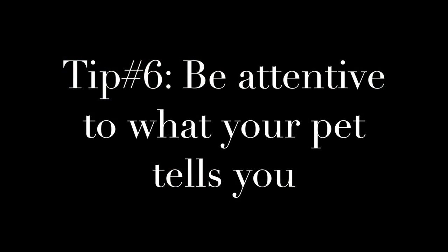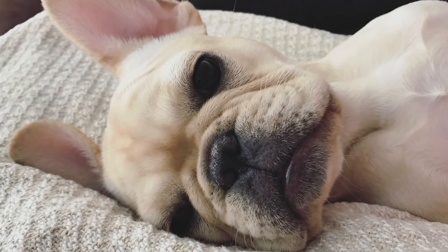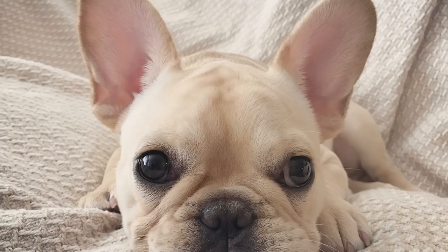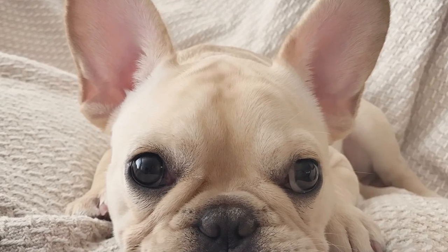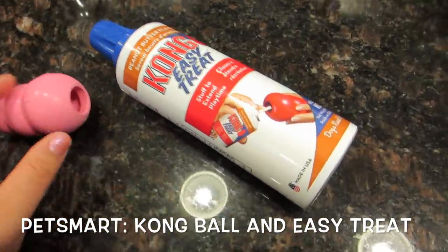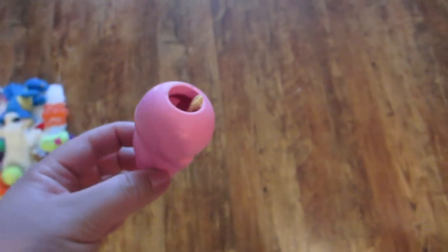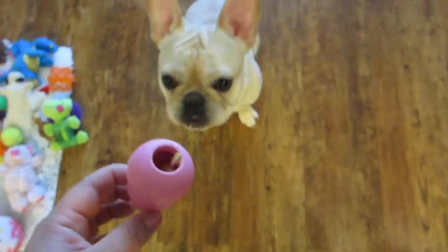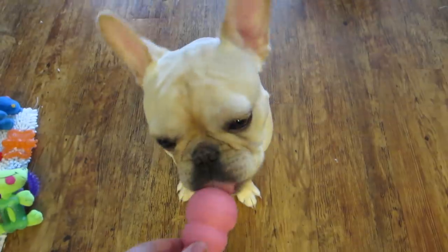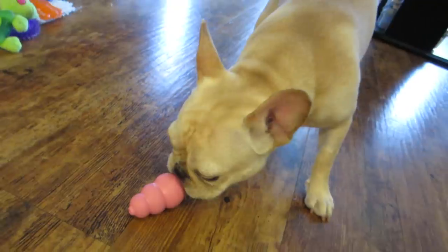Tip number six is be attentive to what your pet tells you. Although your pet might not be able to speak, they will tell you what they like and what they don't like. What they eat and what they play with is solely in your hands — you have the responsibility to make sure your pet is getting what he or she needs. Nala really likes this toy called a Kong ball; we put in a peanut butter flavored treat and she loves that thing. Make sure nothing is a choking hazard and that the ingredients are safe for your pet, and most importantly that you're keeping your pet healthy and happy in whatever stage of their life. They love us unconditionally and loyally and they really do deserve the best.